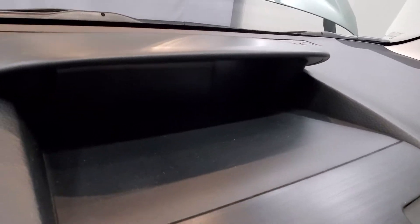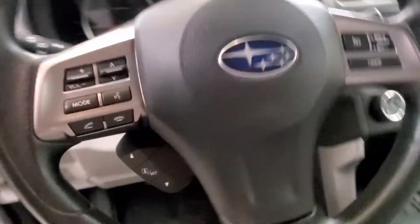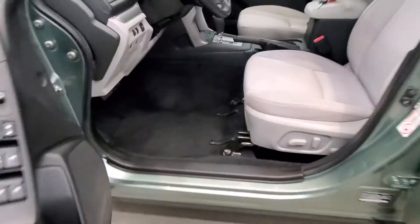Also includes a reverse camera, heated seats, keyless entry, leather steering wheel with audio and cruise controls, and automatic power driver seat adjuster.